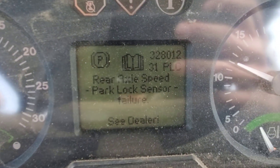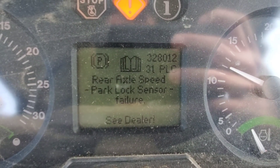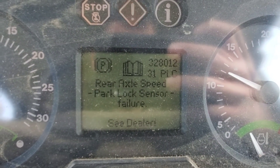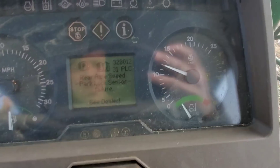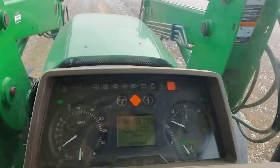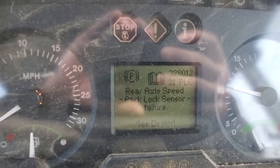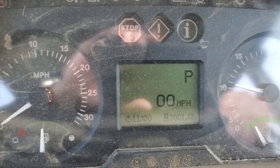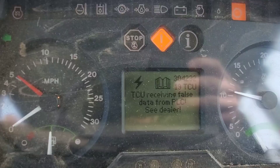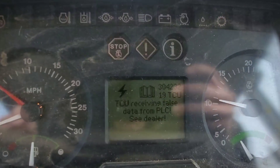I got it to record all the codes that are flashing — rear axle speed sensor, parking lock sensor failure. I've been driving around for a while and it finally came up. Put it in park, and then another one: TCU receiving false data from PLC. I don't know what that means.